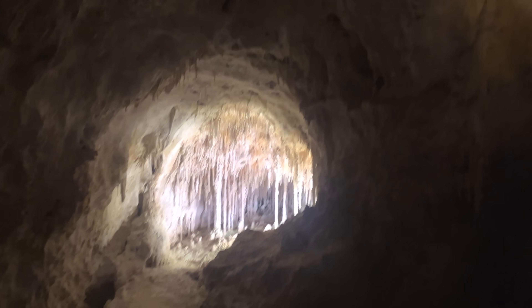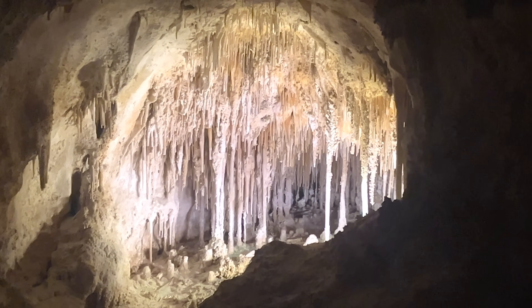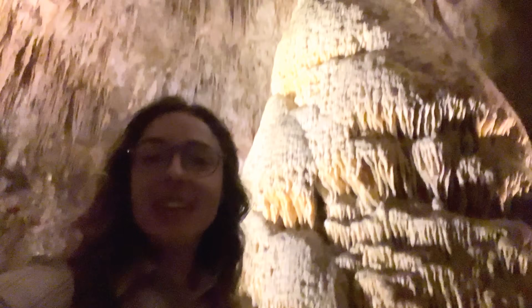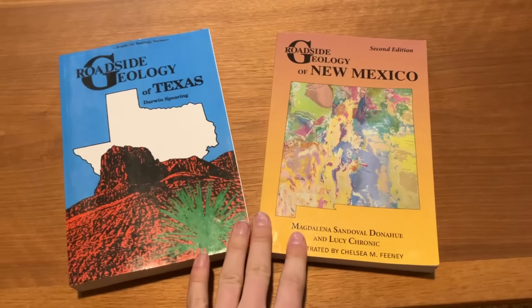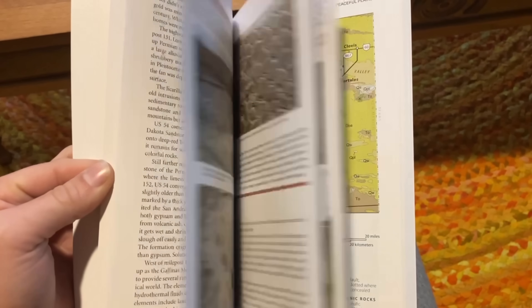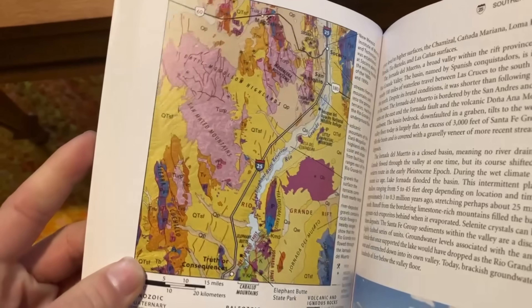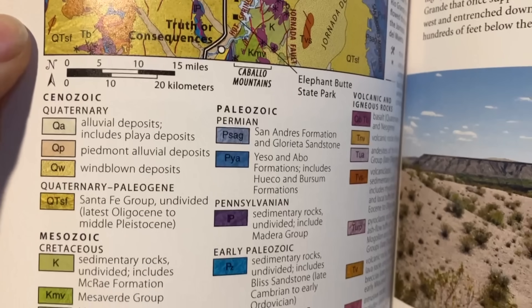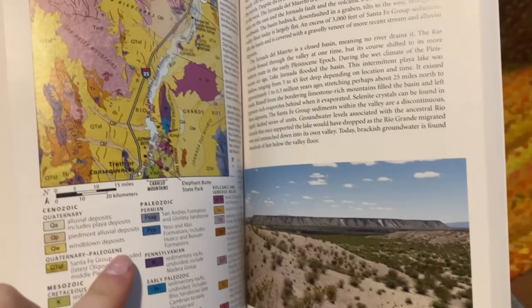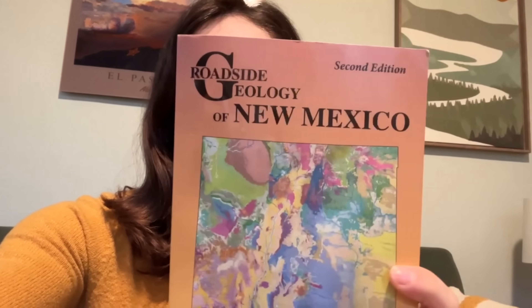Make sure to check out the Guadalupe video if you haven't yet. And if you're thinking about visiting Guadalupe or Carlsbad, I highly recommend checking out the Roadside Geology books for Texas and New Mexico. They are incredibly helpful when navigating the geology of where you are, and a lot of their geologic maps are marked with roads and markers to help you figure out where you are — something a lot of online geologic maps don't do. Thank you so much for watching, and I'll see you in the next one!